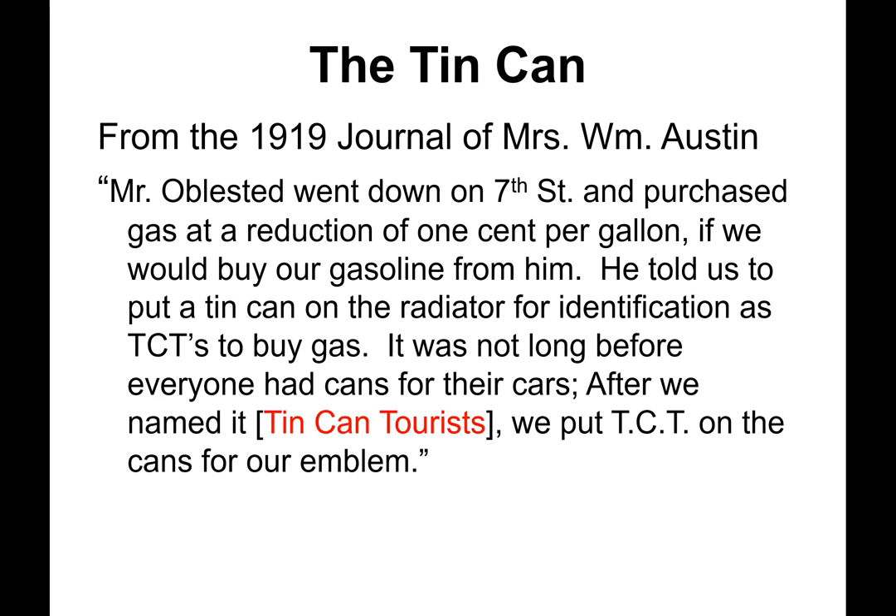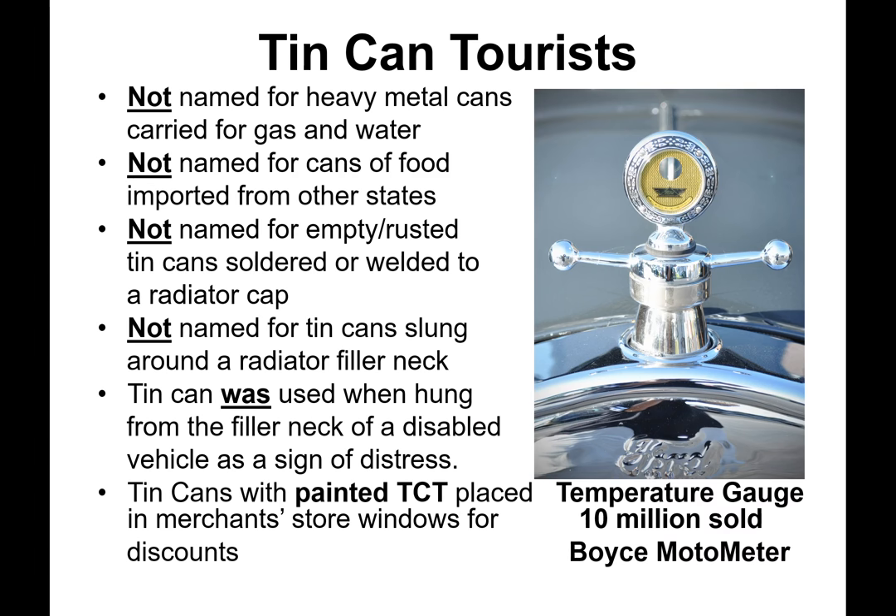Also from the same journal: 'Mr. Oblestick went down on 7th Street and purchased gas at a reduction of one cent per gallon if we would buy our gasoline from him. He told us to put a tin can on the radiator for identification as TCTs. It was not long before everyone had cans for their cars. After we named it Tin Can Tourist, we put TCT on the cans for our emblem.' So from the original journal source, Tin Can Tourists were not named for heavy metal cans carried for gas and water, nor for cans of food imported from other states, nor for empty tin cans soldered to a radiator cap. Tin cans with painted TCT were also placed in merchant store windows for discounts.